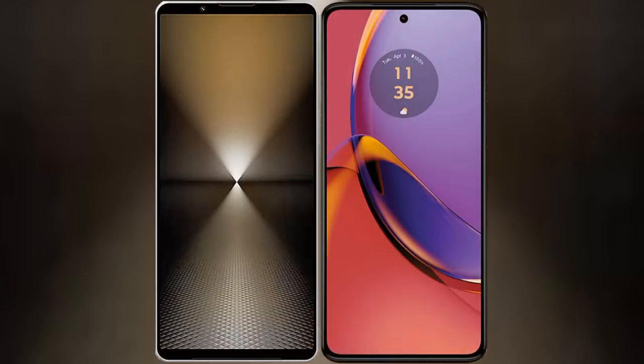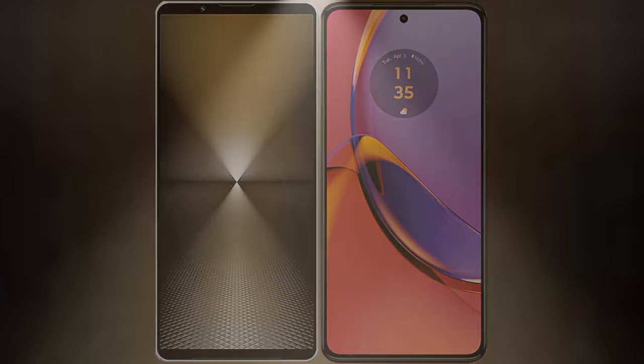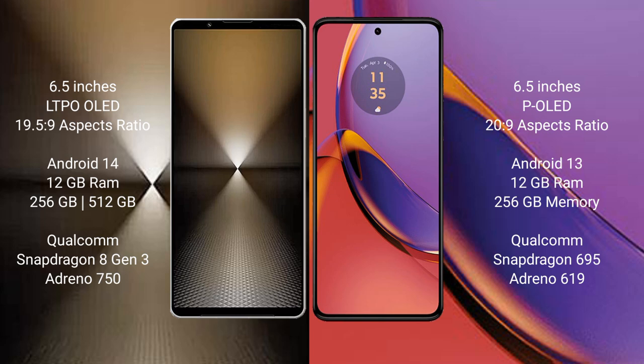I will compare the new Sony Xperia 1 Mark 6 with the Motorola Moto G84. The Sony Xperia 1 Mark 6 comes with a 6.5-inch LTPO OLED display and an aspect ratio of 19.5:9. The Motorola Moto G84 features a 6.5-inch P-OLED display with an aspect ratio of 20:9.